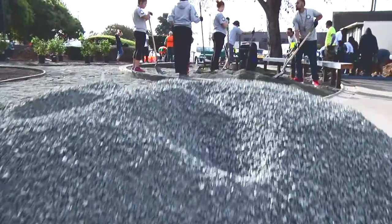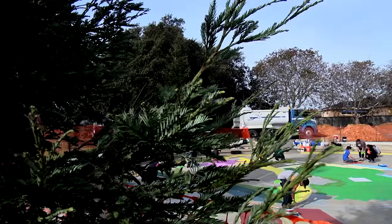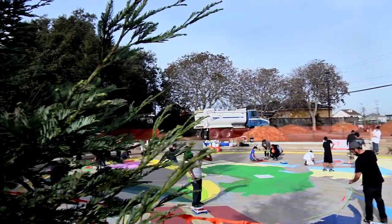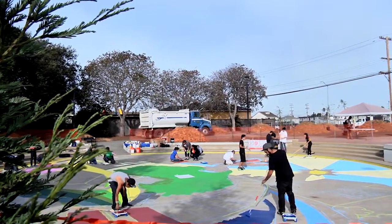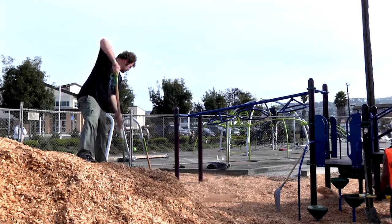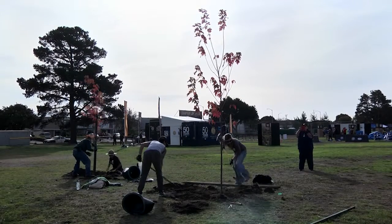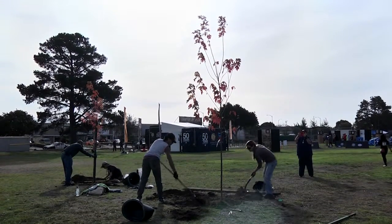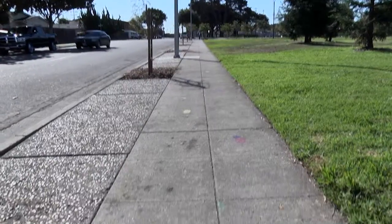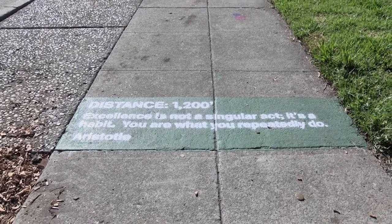Our volunteers — our service champions, as I like to call them — are working on various projects, including painting a 5,000 square foot mural in our event plaza, building a playground structure. We also have community members planting over 50 trees. We have a walking trail and loop going in, and the quotes on the pavement are ones that community residents and volunteers have identified to go on the base of the loop.